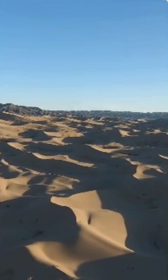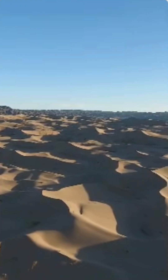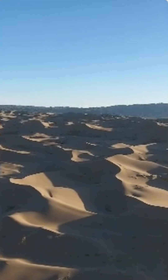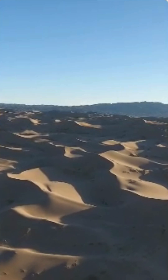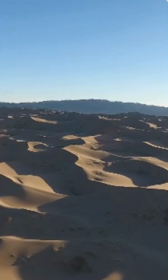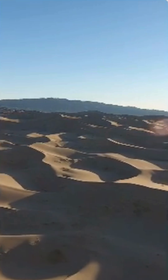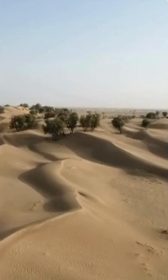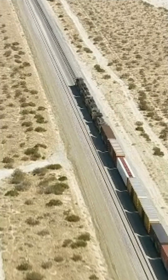Sand dunes can significantly affect the operation, safety, and maintenance of railway systems, particularly in desert and semi-arid regions. First, track obstruction: sand dunes can migrate over time due to wind, leading to the accumulation of sand on railway tracks. This can obstruct train movement, requiring frequent removal to keep the tracks clear. Accumulated sand can slow down trains or even derail them if not managed properly.